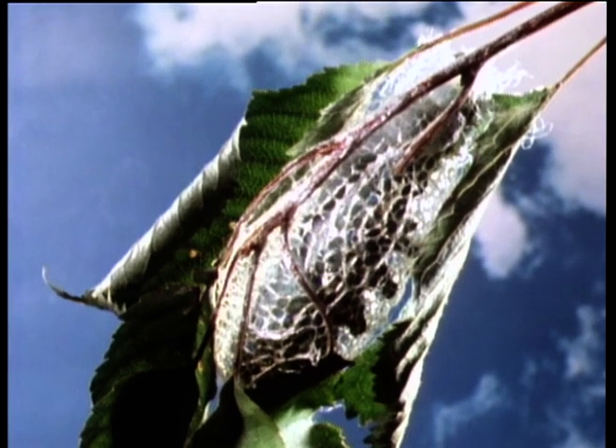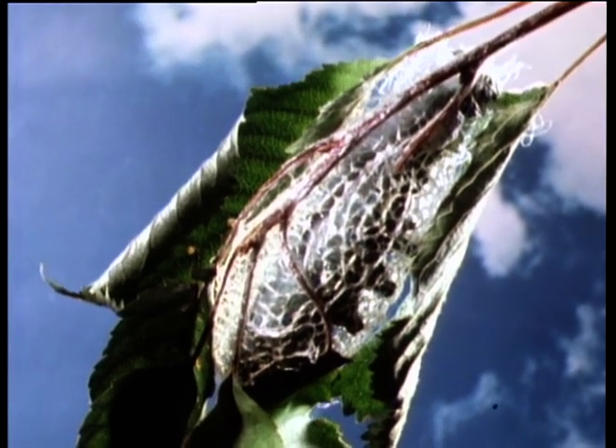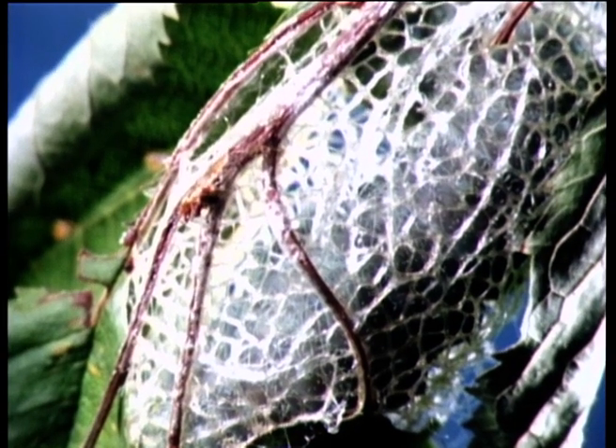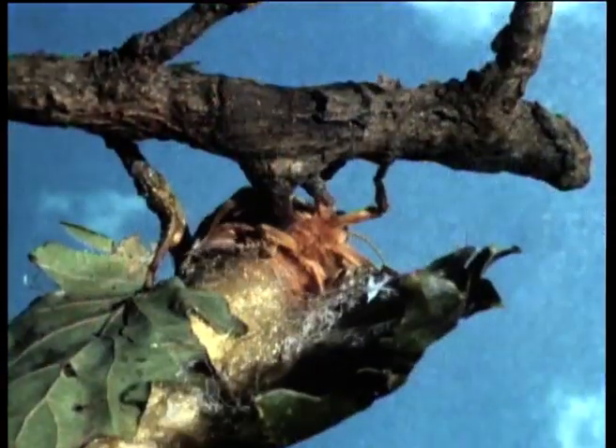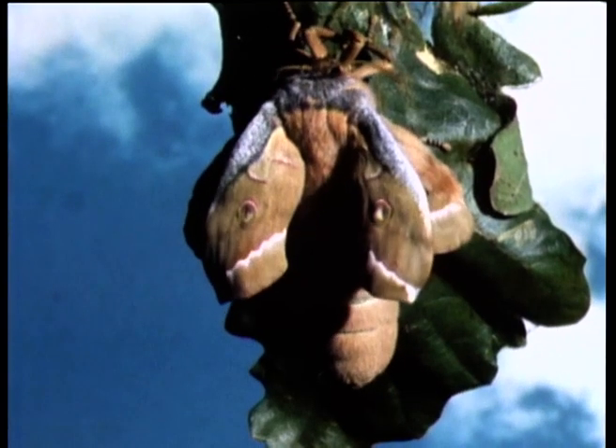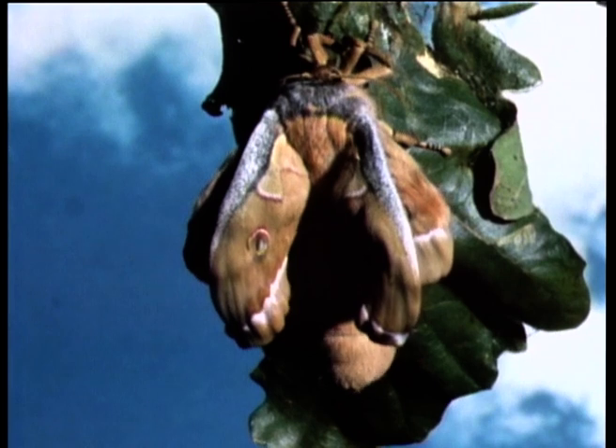The result is a cocoon, spun from a light, strong fibre which is unique in the animal world: silk. Left to itself, the cocoon will produce an adult moth, the breeding form of the animal, which is able to fly to find a mate. That's why these large wings are so important to the wild moth.